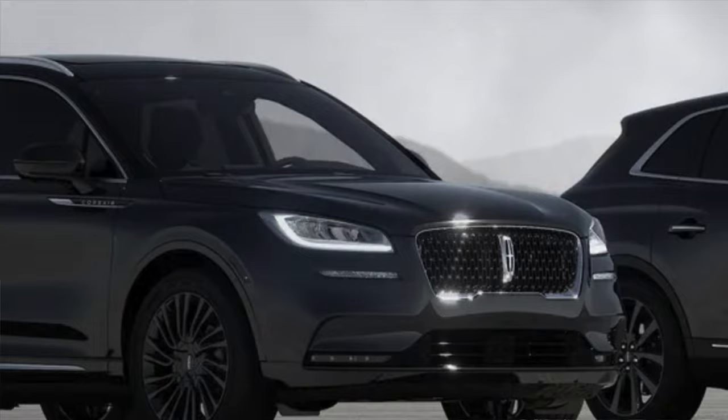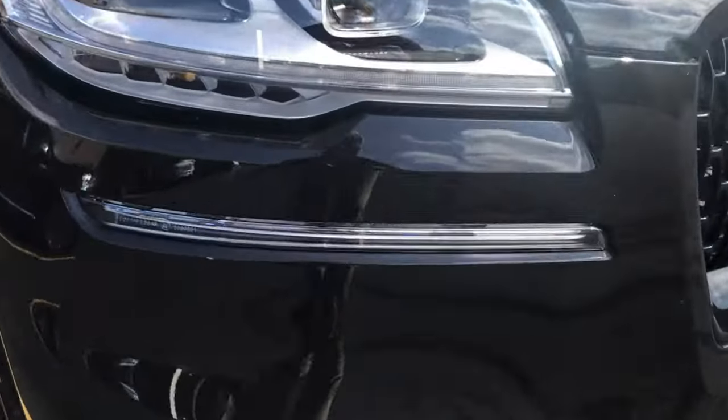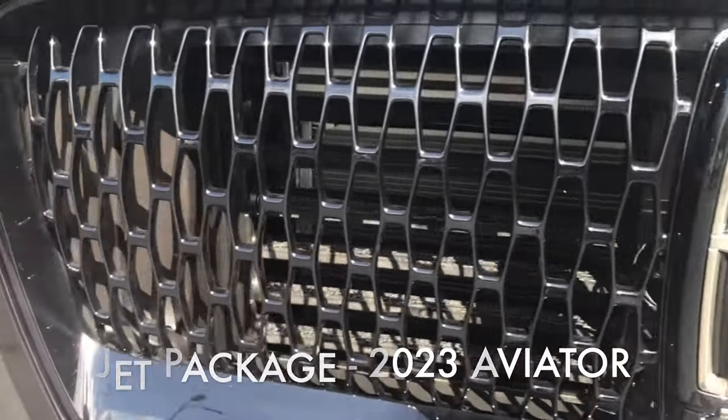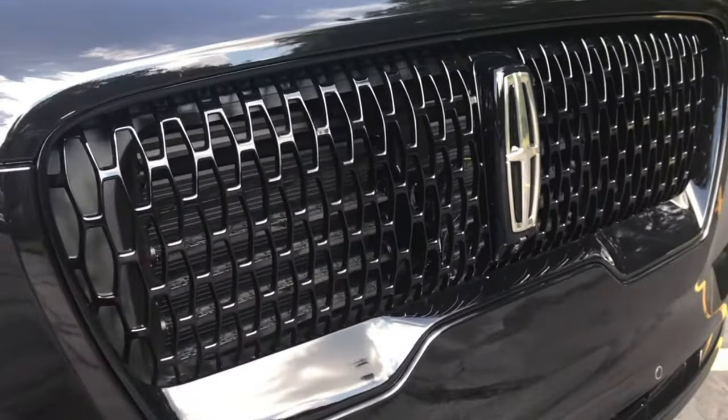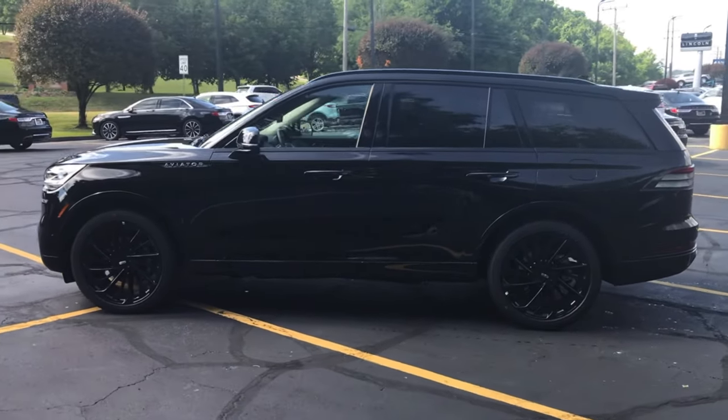There's also an exterior cosmetic package on the Nautilus called the Monochromatic Package, which previously gave you black wheels, a body-color grille, badging, and mirror caps on certain colors. But now across the Lincoln lineup the Nautilus is adopting what's called the Jet Package — it started with the Aviator and Lincoln has had tremendous success with it. It follows the chrome-delete trend across the automotive industry and is available on every single trim level. It is incredibly sharp-looking.